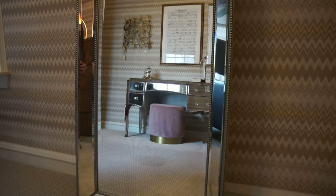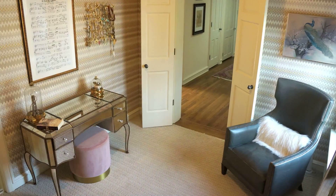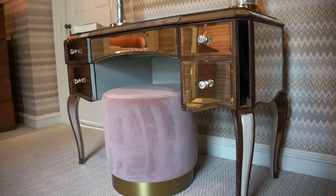And for the finishing touch, an aged mirror vanity with a velvet stool, because we all know, beauty is in the details. Find a style that fits your taste at Details.